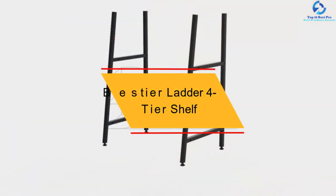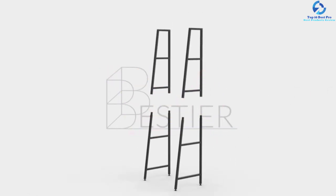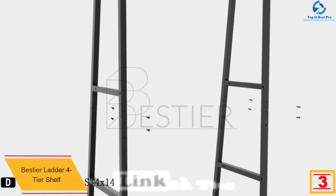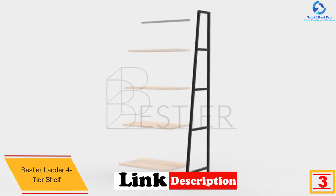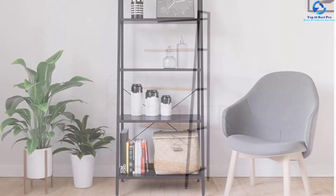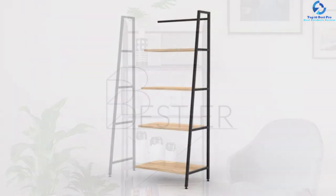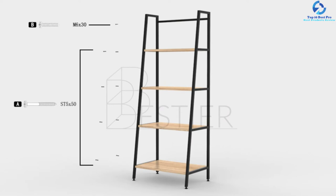At number three, we have the Best Year ladder four-tier shelf. This shelf is appropriate for keeping several items including flower pots, decorative items, books, and more. It serves longer thanks to the quality wood panel X-style build, and the capped feet mean it can be used on all types of floors. The process of assembling the shelf is super fast and easy since instructions are included.